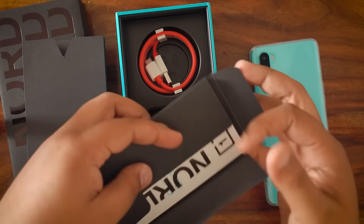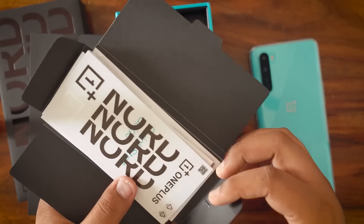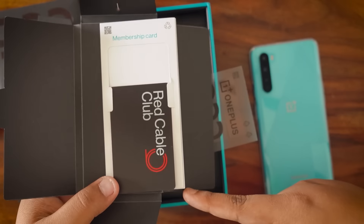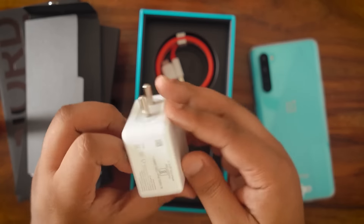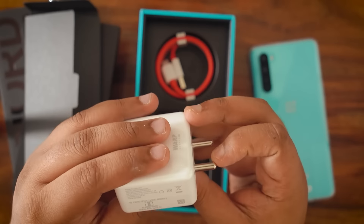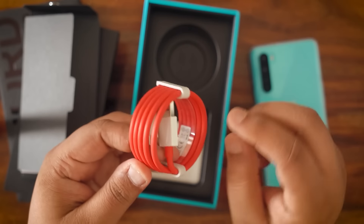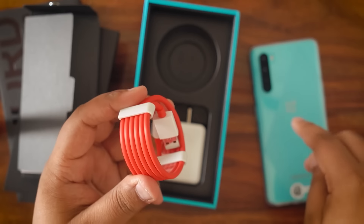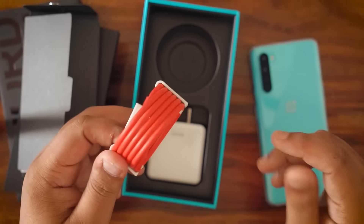You also get a SIM ejector tool and a few stickers — I particularly like the new Nord logo sticker; very good branding language. Then you've got the quick start guide, a safety information pamphlet, and the Red Club Cable membership card. Finally, you get the Warp Charge 30T charger that can charge at 5 volts and 6 amperes, or 30 watts, along with the red-colored USB Type-C cable. I half expected OnePlus to bundle a Nord Blue-colored cable to match the design aesthetic, but we'll have to stick with red for now.